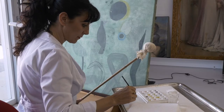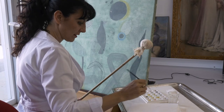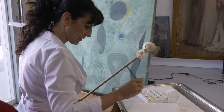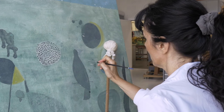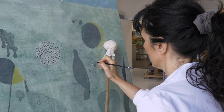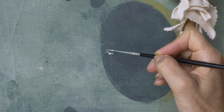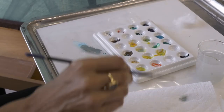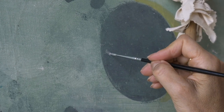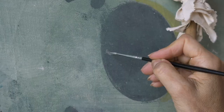The final phase is what we call the cosmetic treatment, which includes the retouching of the losses. Here we recreate the color matching the surrounding original colors to restore the artist's image, but without covering any of the original paint. The retouching or inpainting must be confined to a specific area of loss and the materials used must be reversible.